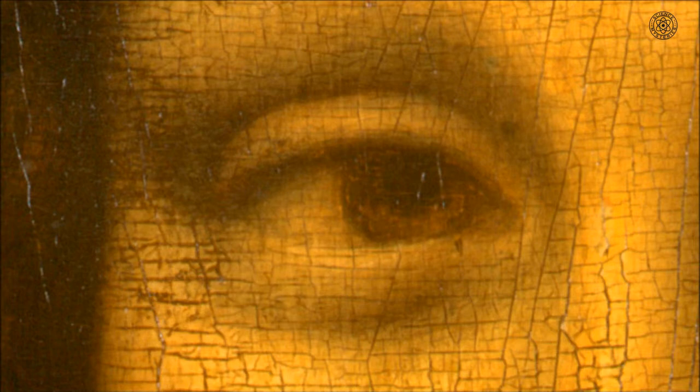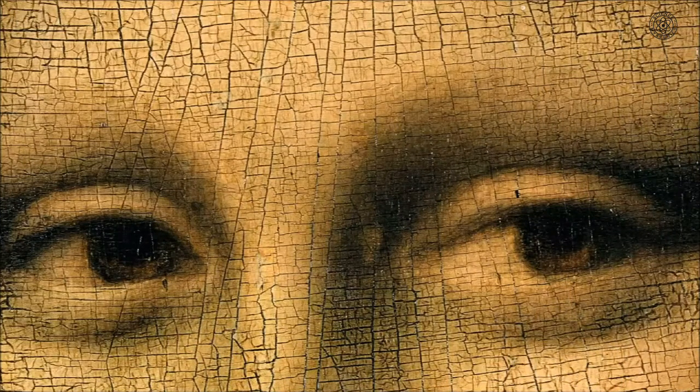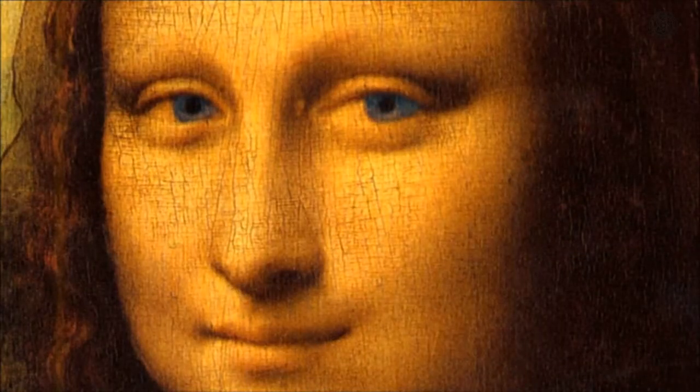In the right eye appears to be the letters LV, which could stand for his name, Leonardo Da Vinci, while in the left eye there are also symbols, but they are not as defined. It's very difficult to make them out clearly, but they appear to be the letters CE, or it could be the letter B. In the arch of the bridge in the background, the number 72 can be seen, or it could be an L and the number 2.